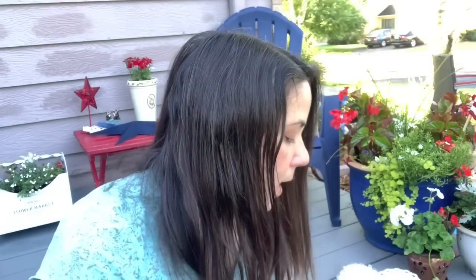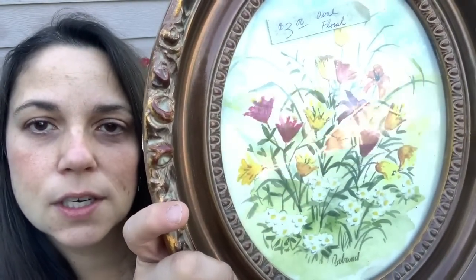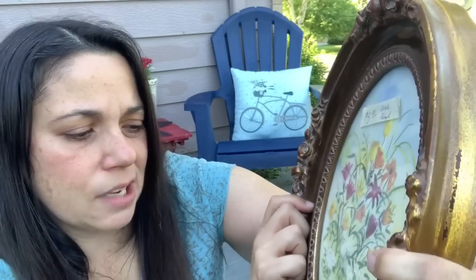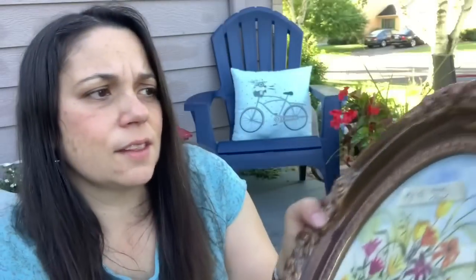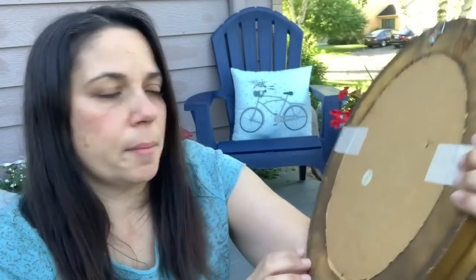I'm going to start with the wall art I picked up. I found two items that fit in my bag. I got this one — I love this picture, it's so pretty. I'm going to probably put it in my bedroom. It says — I don't know if that's the artist's name down there. I think the frame is really pretty. I'm not going to change it at all; I'm just going to use it exactly like it is.